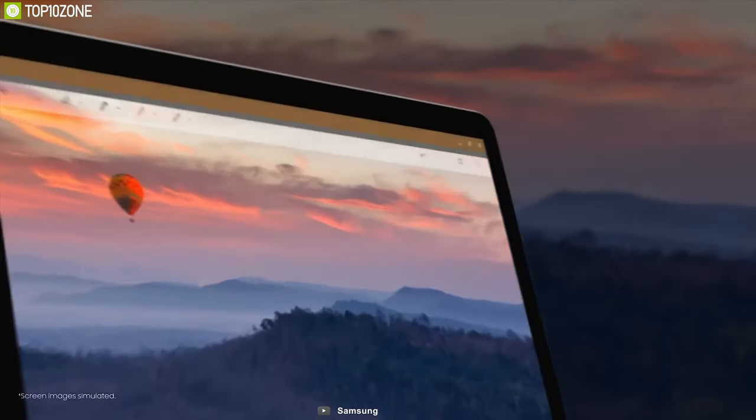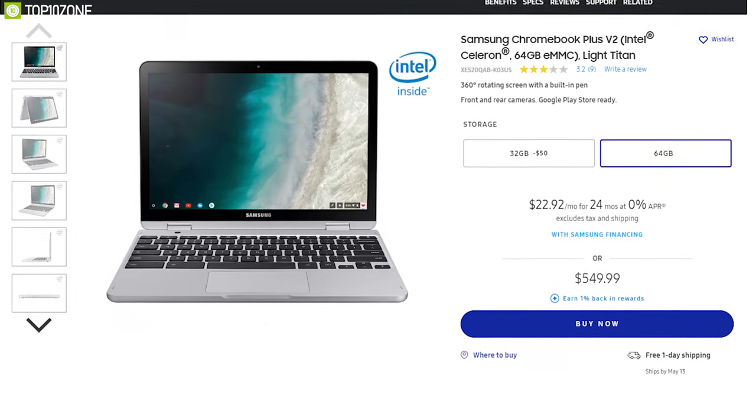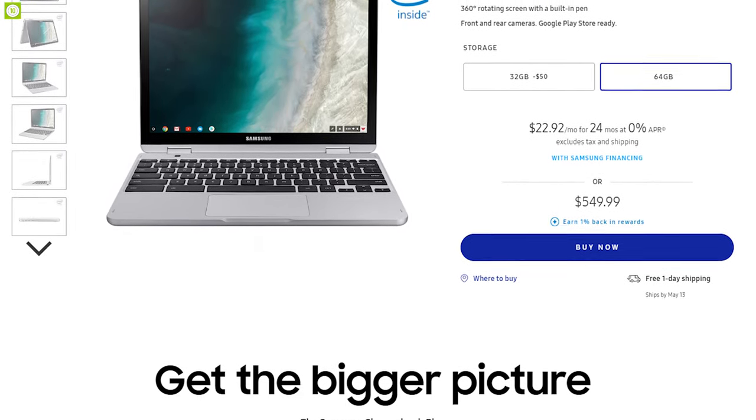With bright and sharp displays, integrated pens and solid battery life, the Samsung Chromebook Plus V2 is a great option if you are on a budget, and you can buy it online.